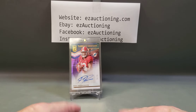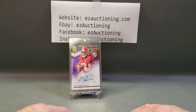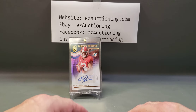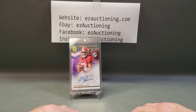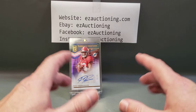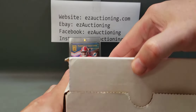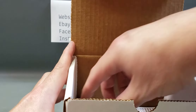Then the following month out of the same 2020 Elite pack, we hit a dual auto Pen Pals of KJ Hamler and Jerry Jeudy, which was a redemption I've redeemed and I'm waiting to get back. As soon as I get that one back I will show it to you in a future video, along with the Justin Jefferson Mosaic redemption rookie that I pulled out of the October video.